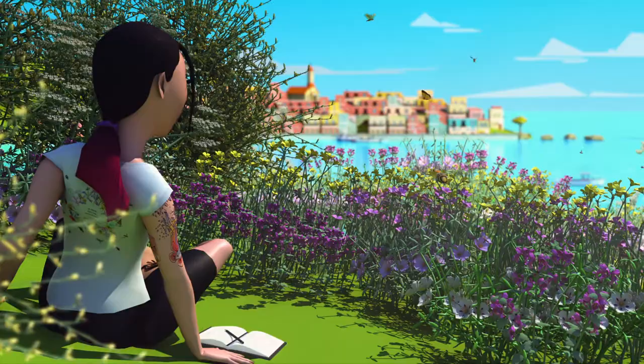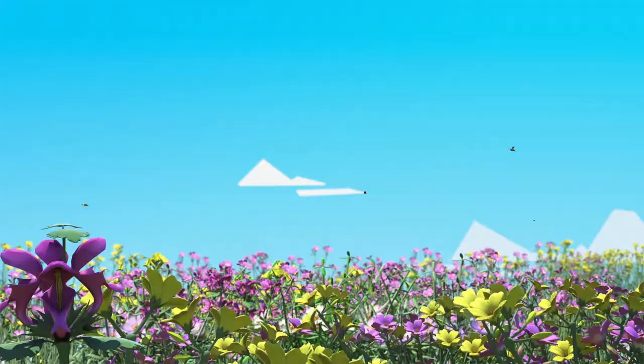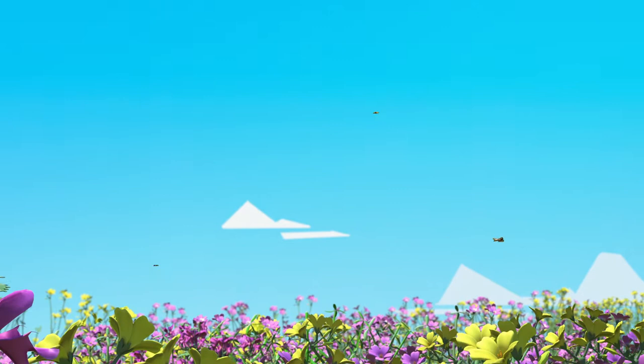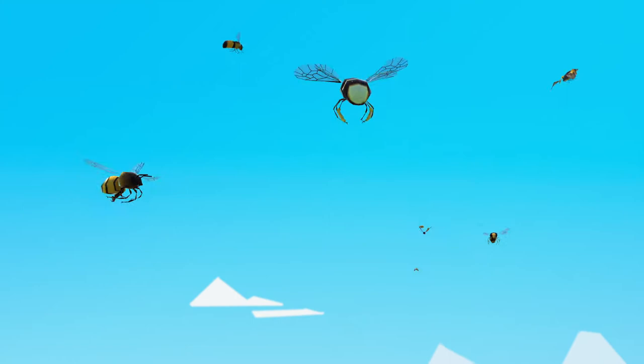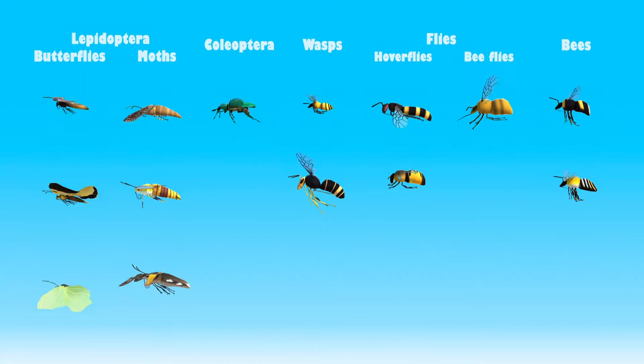When we talk about pollinators, one or a few species that are used commercially come to mind. However, there are many different pollinators, but populations of many species of these wild pollinators are in decline. An additional problem is that many citizens are not aware of the enormous diversity of pollinators. One of the objectives of the Life for Pollinators project is for citizens to learn to identify some species of pollinators.